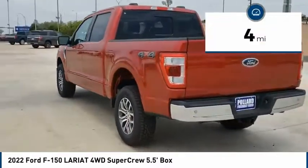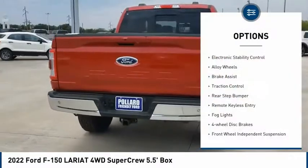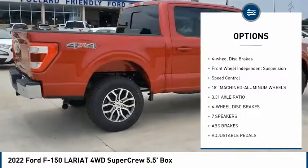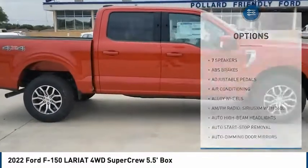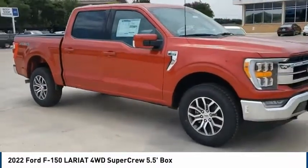This vehicle has less than 100 miles. Here are some of this vehicle's great options: electronic stability control, alloy wheels, brake assist, traction control, rear step bumper, remote keyless entry, fog lights, four-wheel disc brakes, front wheel independent suspension, and speed control.